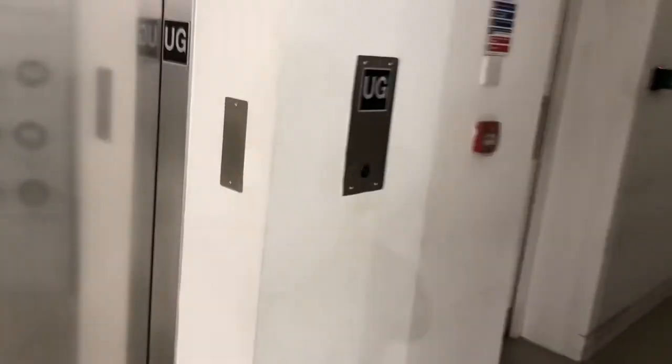Now we all know what this lift is. This used to be a Keefley. There used to be a travel button but now it's gone to lower ground and upper ground.